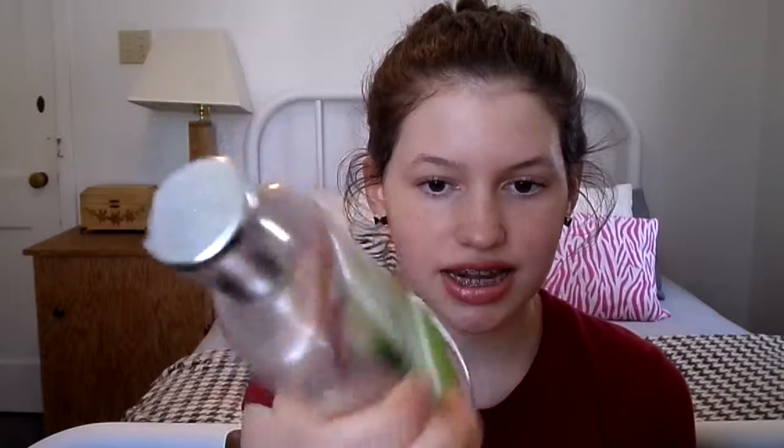This is the White Citrus Shea Enriched Shower Gel from Bath and Body Works. I like their shower gels but they're really expensive — this is the old packaging and it was $11, I think they're $12 now. I think I got this on sale, but it's pretty expensive. I don't think I would repurchase a body wash from here unless it was on sale.